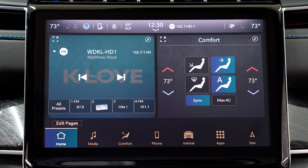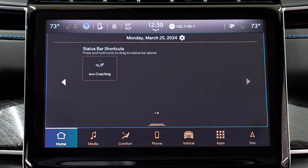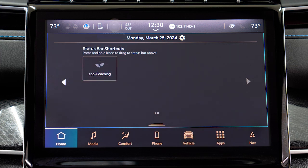If you'd like quick access to your current score, regardless of which screen you're viewing, you can add a shortcut to the status bar that can provide that information at a glance. Just slide your finger down from the top of the screen and find the EcoCoaching icon. Press and hold on it to drag it to the bar. Once you start driving and your score becomes available, it will appear in this area.